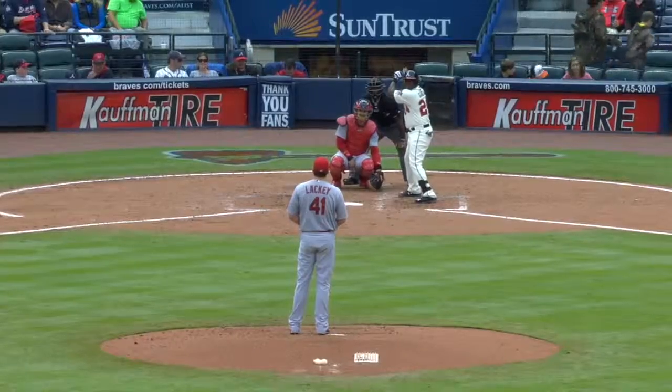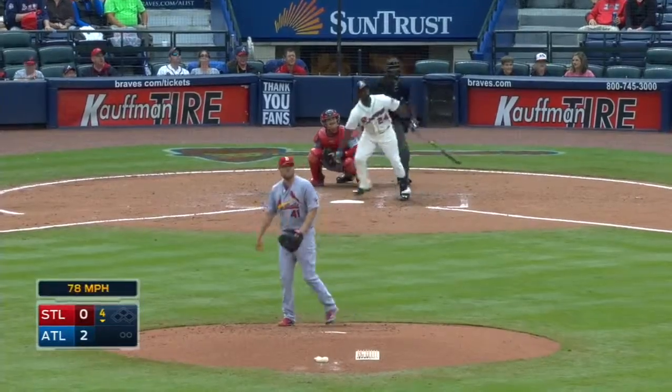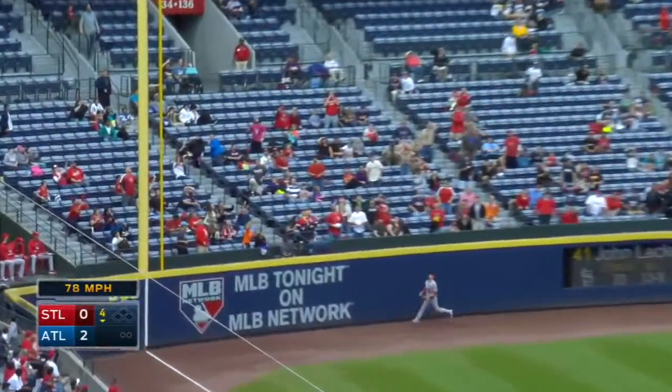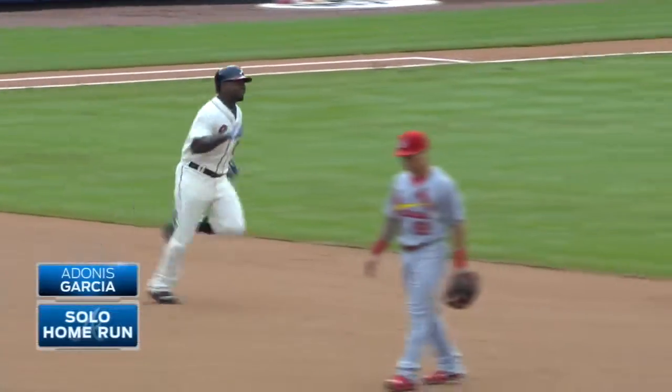Right with Burgess in center field for the Cardinals. Garcia unloads on the first pitch and hits it high in the air toward left. Scottie back, reaching for the wall — it's gone! Garcia's hit a leadoff home run.